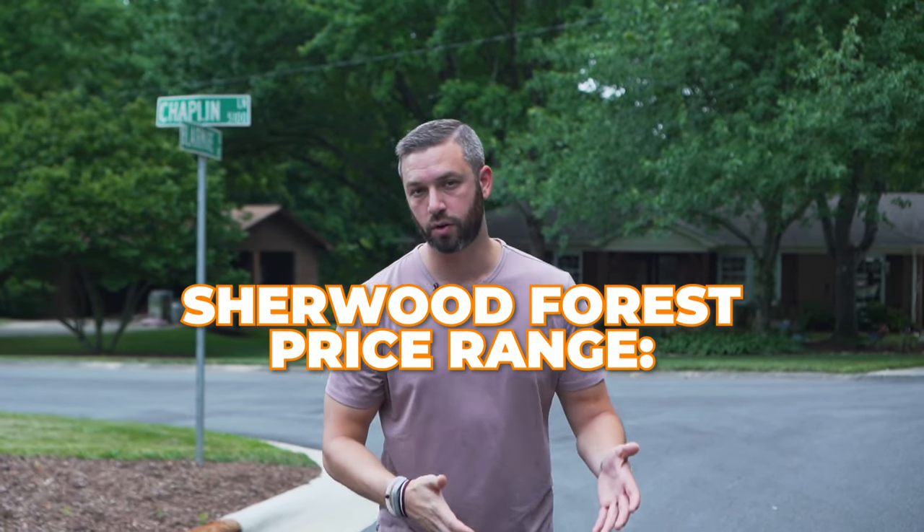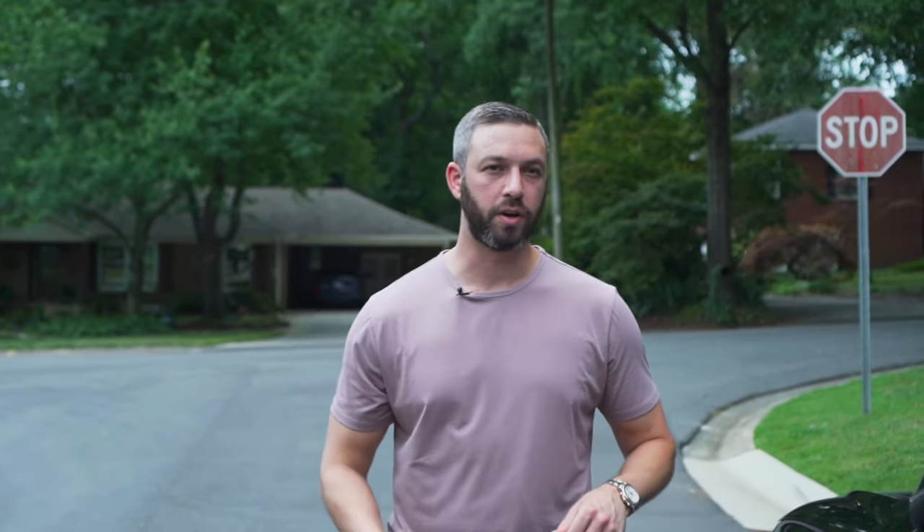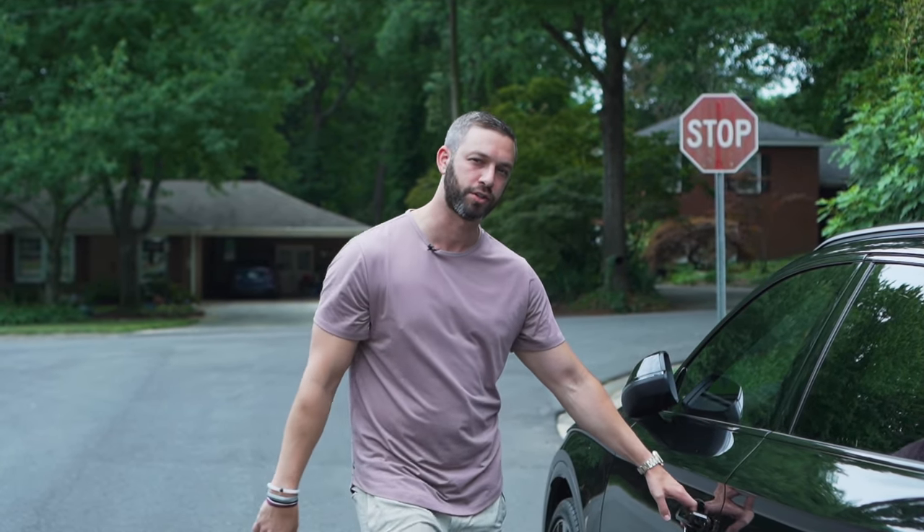Prices range in Sherwood Forest anywhere from about $450,000 to $1 million. There's one more neighborhood right down the street that I want to show you, especially for my contemporary fans.